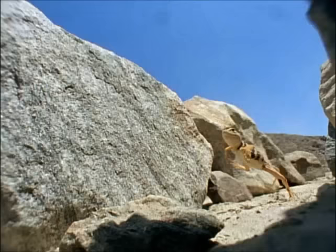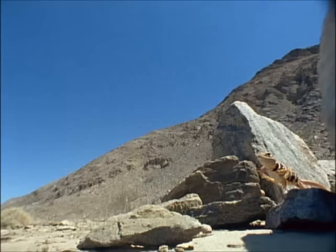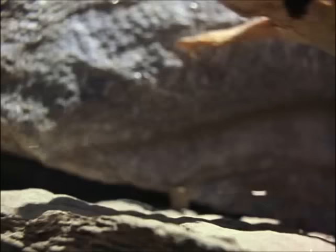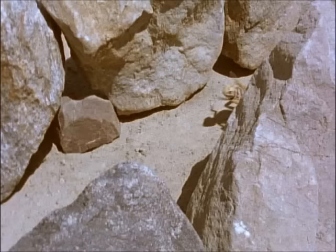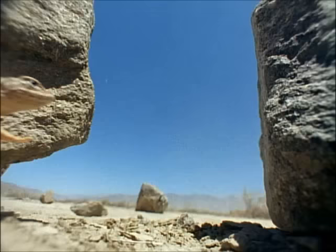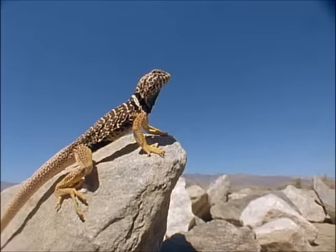Like a miniature Tyrannosaur, the collared lizard hunts on two legs. But it is more agile than any dinosaur, and size for size, much faster. Being smaller gives speed and manoeuvrability. Most bipedal lizards live in deserts — this kind of running needs space. When hunting other lizards, two legs give it the edge.